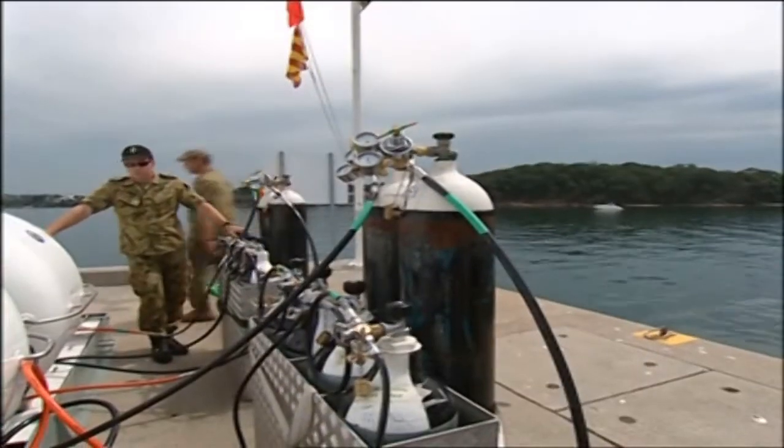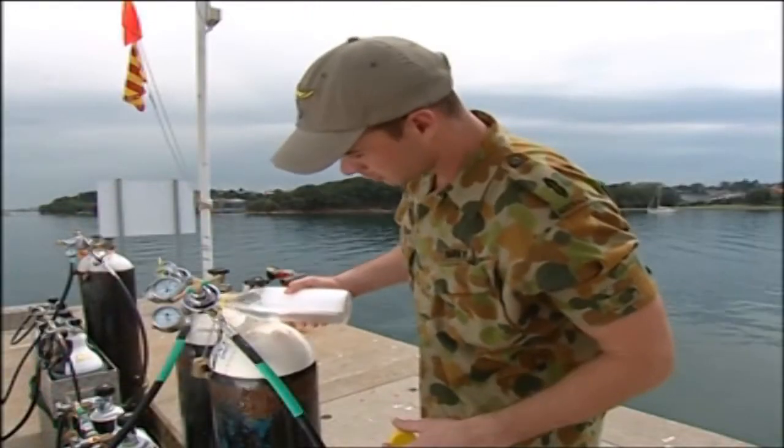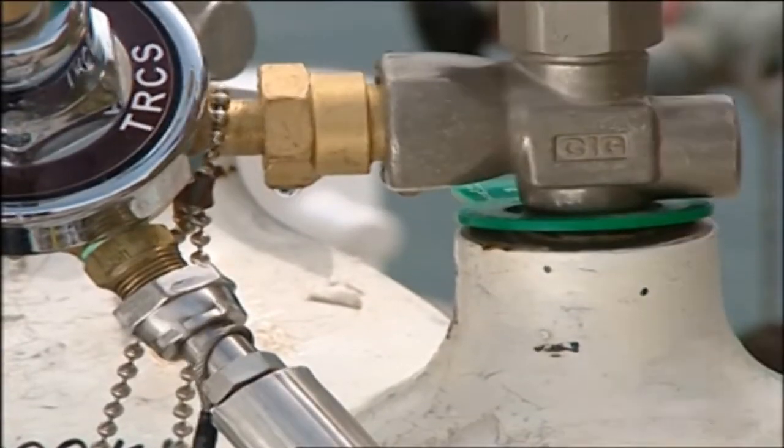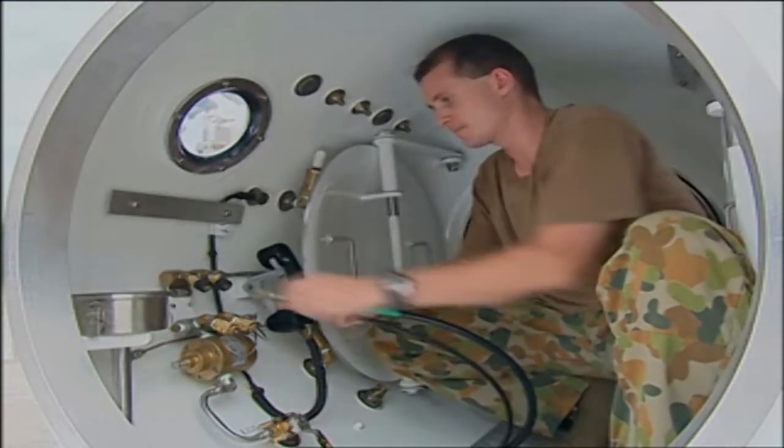To check the system for leaks, pressurize all of the hoses and pour soapy water over each of the connections. To prepare the chamber and transfer lock internally, connect the bibs masks to the manifolds in both of the modules.